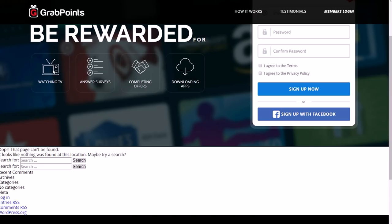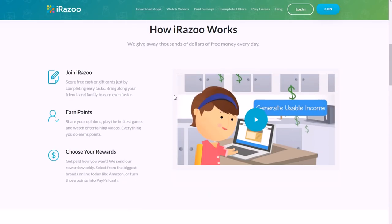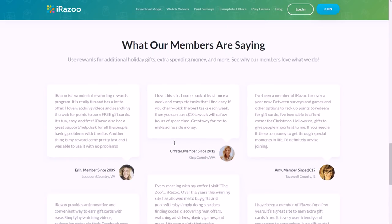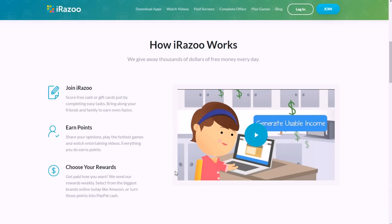Another one is called iRazoo. They've paid out $33 million-plus to their users and accept members 13 years of age or older. It's another reward site where you can earn points for doing a lot of different things like surveys, grocery shopping — just stuff you actually do. You can also refer friends, download and try apps, watch videos, and play games. So iRazoo pays you for a lot of different little things like answering questions, watching videos, and playing games.